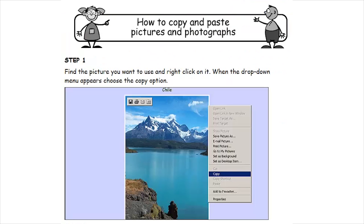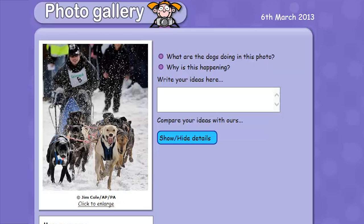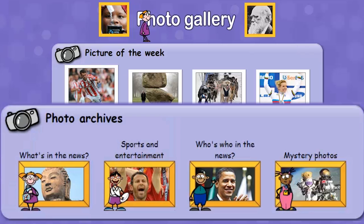You can copy and paste the photos into another format, for example PowerPoint. They can also develop the use of precise vocabulary and description skills. The photo gallery archive is categorised so photos are easy to find.